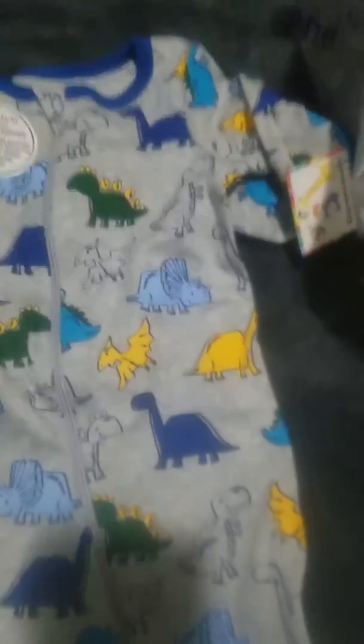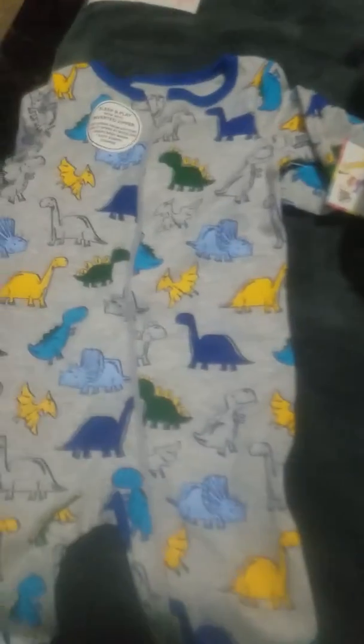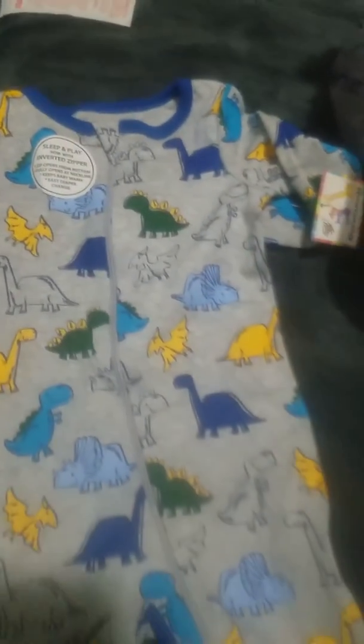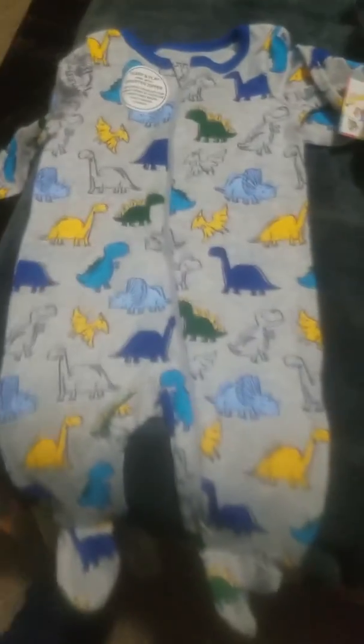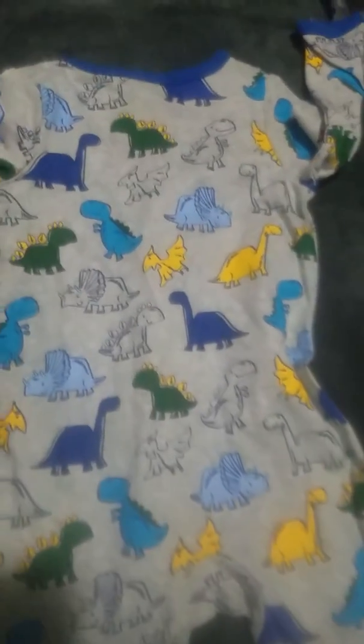Moving to my other Walmart bag — I got this dinosaur pajama set in three to six months, probably for my silicone baby. It's a heather gray background with blue trim and different dinosaurs all over it — on the sleeves, legs, and back. It's the Garanimals brand. I thought it was so cute for $4.97.